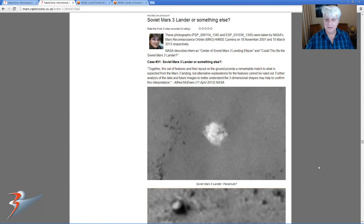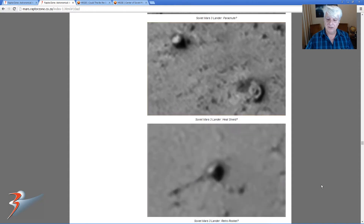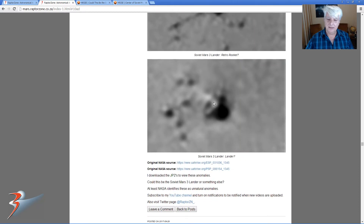This is it here guys. What they speculate is that they've found the Soviet Mars-3 lander parachute, possibly the heat shield, the retro rocket, and then the lander itself.